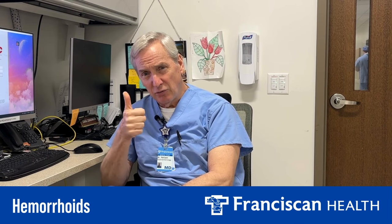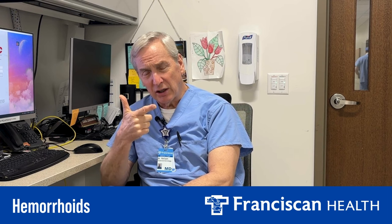The best thing to do is keep your stool soft, avoid heavy straining, and you'll do pretty well as far as hemorrhoids are concerned. Nobody ever dies from a hemorrhoid — they're just a pain in the butt.